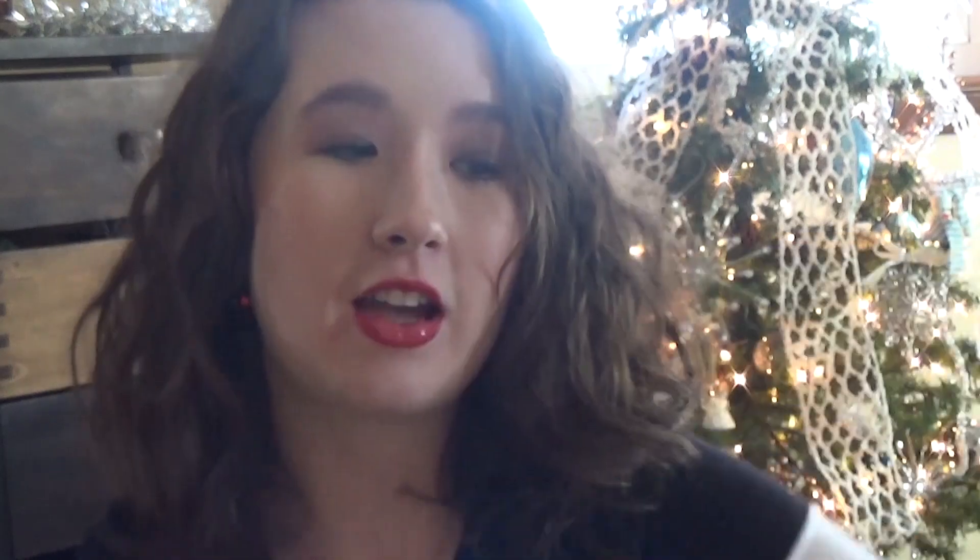Another thing I wanted to show you was this Marc Jacobs highlighter in Do You. It's this nice golden shade right there — nice and liquidy. And you can actually combine it with your foundation. Everything I'm talking to you about today will be down in the description box below if I can find it.